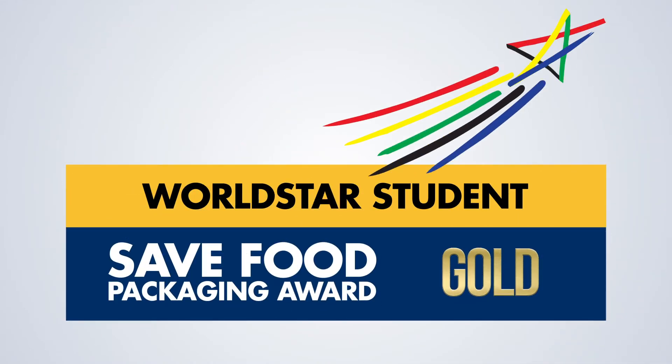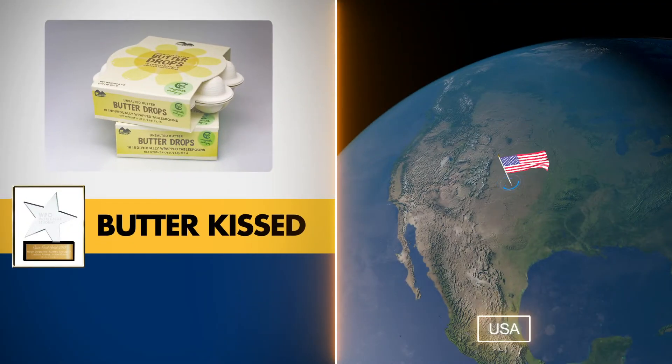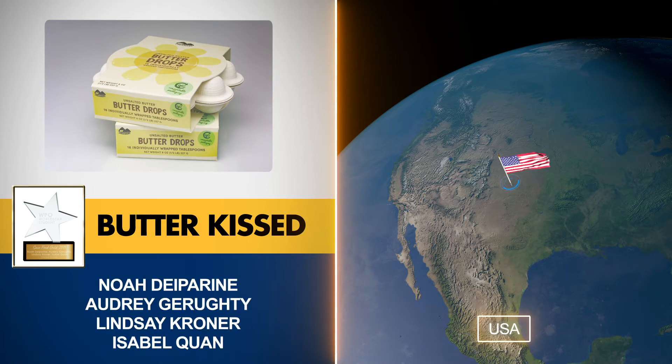The second Gold Award goes to Butter Kissed, entered by Noah De Perrini, Audrey Geraghty, Lindsay Croner, and Isabel Kwan from the United States.